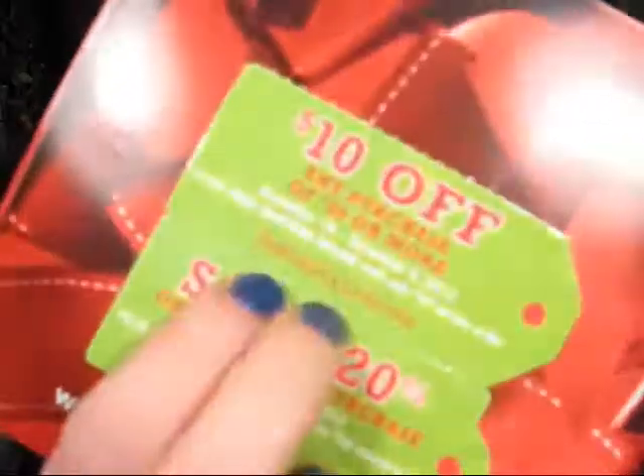I also got a 10% off any purchase of $30 or more, valid November 19th through December 9th, and that one has an online coupon code too. And then I also got save 20% off your entire purchase — no matter what you buy, you get 20% off, which is epic. I also have a coupon code for that. So if you want me to post all of them in the description box, just let me know that you're interested and I will post them.